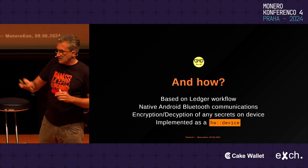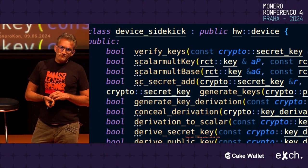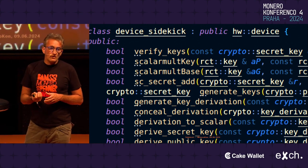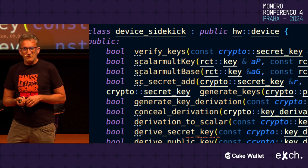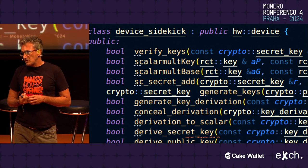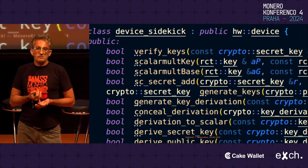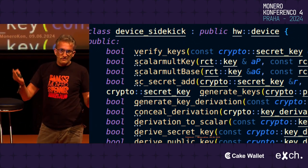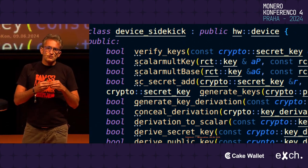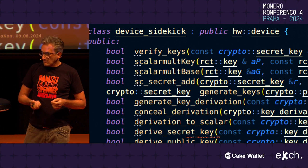The whole thing is implemented as a subclass of hardware device, which ensures it has the same API as any other hardware wallet — or even the software wallet, which is implemented in the same way. When you start a Monero client on your PC, it uses the same API to talk to its software counterparts. This means anyone can use this — you can implement it in the Monero GUI client or any other wallet. All they need to do is ensure they can speak this Bluetooth protocol, because that part is system-specific.